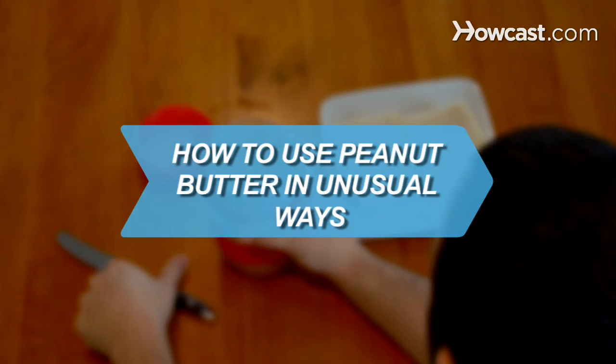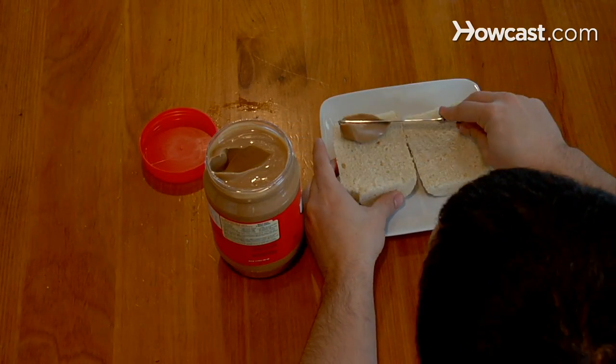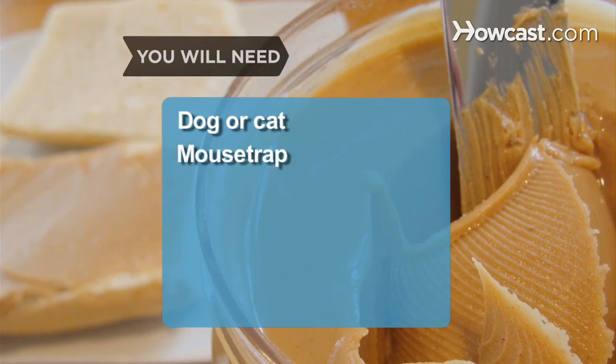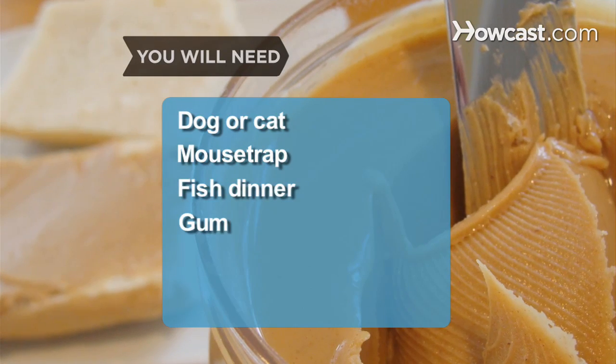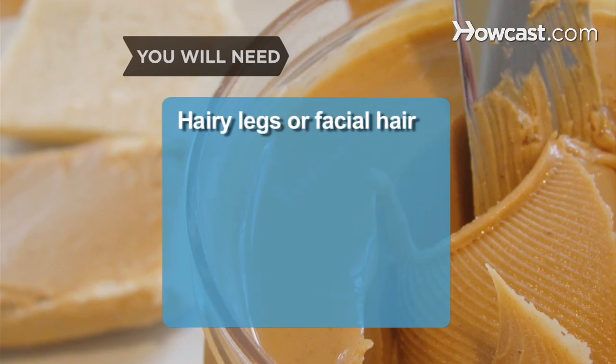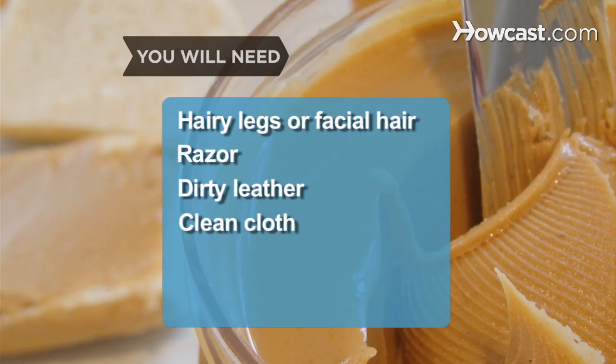How to Use Peanut Butter in Unusual Ways. Peanut butter has many uses in addition to being a healthy treat. You will need: dog or cat, mousetrap, fish dinner, gum, glass surfaces with sticker residue, hairy legs or facial hair, razor, dirty leather, and a clean cloth.